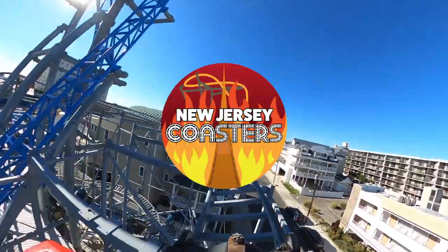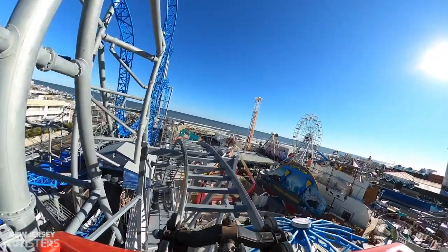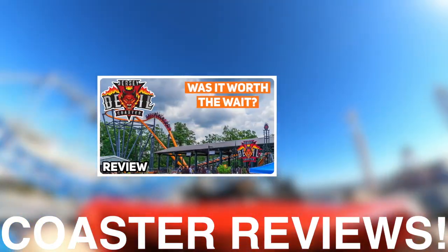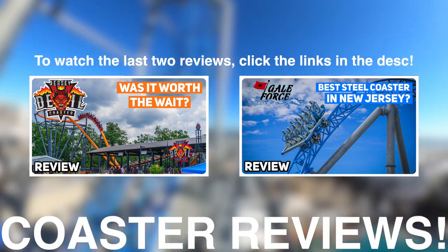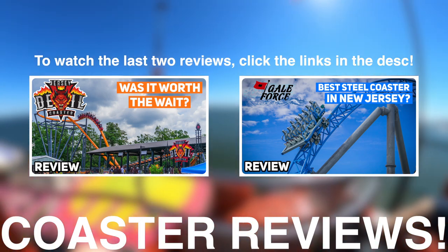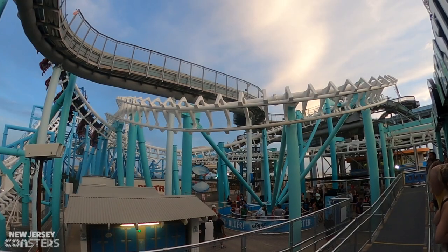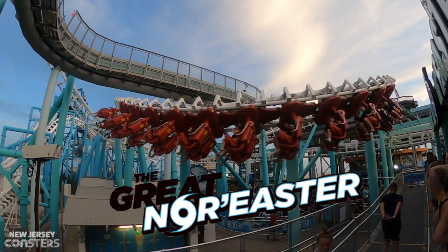Hello everyone and welcome to New Jersey Coasters. This is the start of a series trial I did last year — Coaster Reviews. I did Jersey Devil Coaster and Gale Force, so if you want to view those, click the links in the description before you watch this. But today we are going to be discussing another shore roller coaster and one of the most famous: the Great Nor'easter, or Fly the Great Nor'easter, over at Maury's Piers in Wildwood, New Jersey.